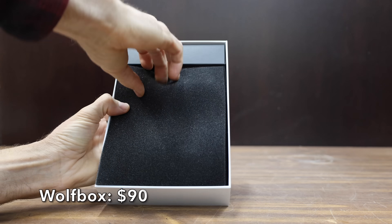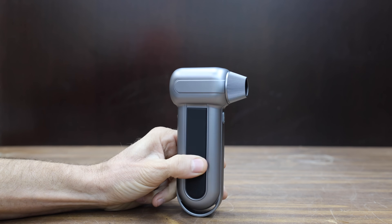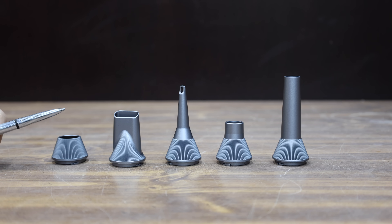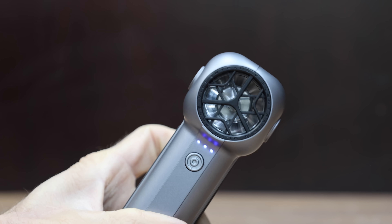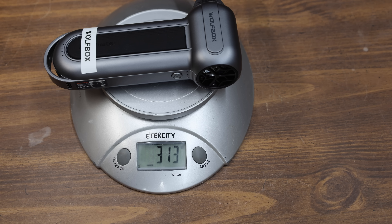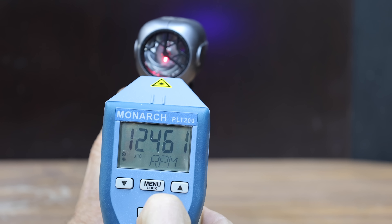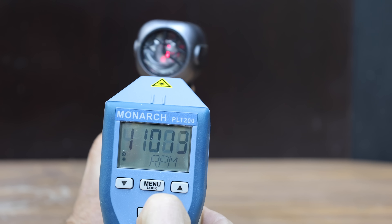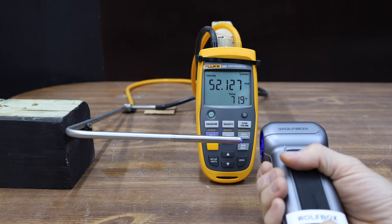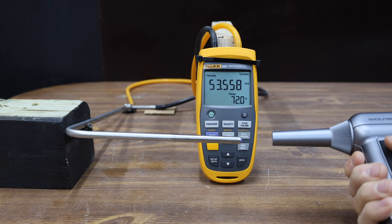At a price of $90, the most expensive air duster we'll be testing is the Wolfbox. Three lights indicate high, medium, and low fan speed, and the trigger must be held in to activate the tool. It claims two 3,000 milliamp hour batteries, five attachments, a 150,000 RPM motor, and an airspeed of 100 miles per hour. Made in China, it weighs 313 grams and is pretty loud at just under 99 decibels. The Wolfbox reached 124,800 RPM against its claimed 150,000. Without a nozzle, 53.1 meters per second or 118.8 miles per hour; with a nozzle, the meter pegged immediately — well over 200 miles per hour.